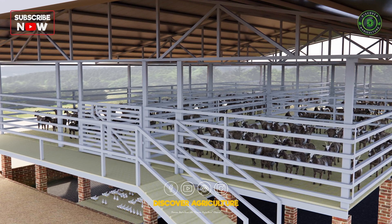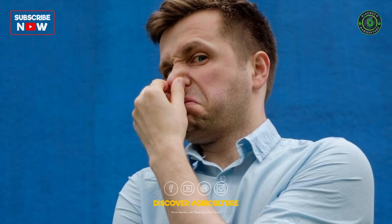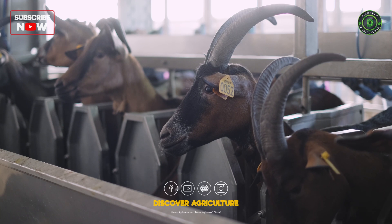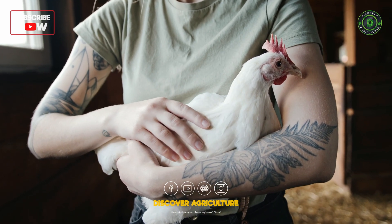Odor-free Farming: One of the most remarkable features of this integrated system is the absence of unpleasant odors. Thanks to the efficient breakdown of waste by earthworms, you can say goodbye to typical farm smells. It's a breath of fresh air for both the farmers and the animals.